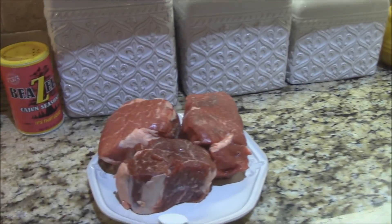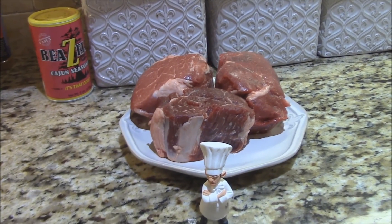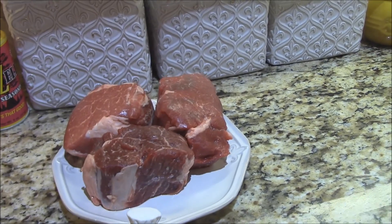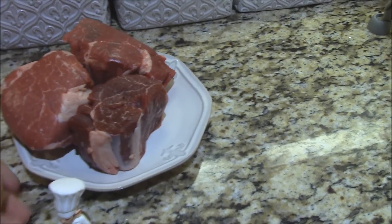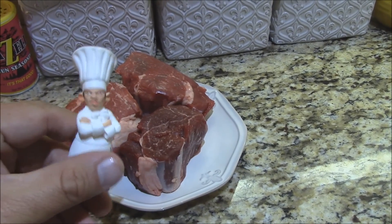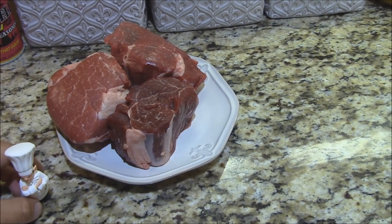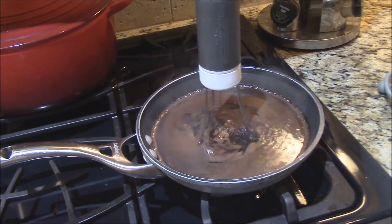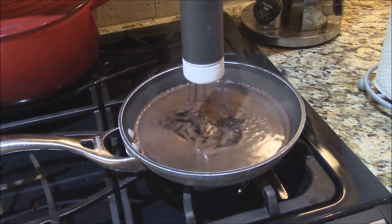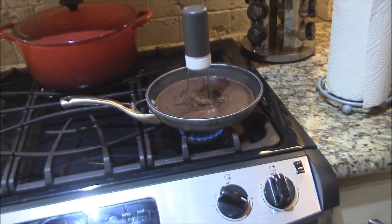First off y'all, I've got three USDA Prime fillets here from my local meat market. I think these are going to be really good — hopefully they'll do for Mr. Bourbon. We'll let these sit and rest on the counter. Meanwhile, I've got one of my balsamic red wine reductions going over here, just reducing, reducing, reducing. We'll get that going — that'll be for later.